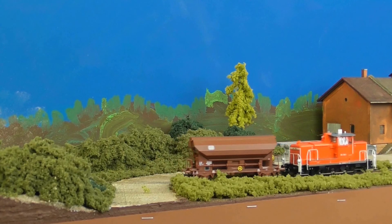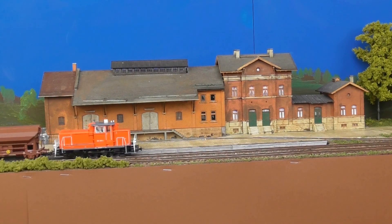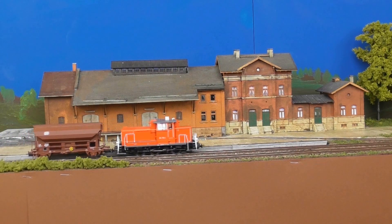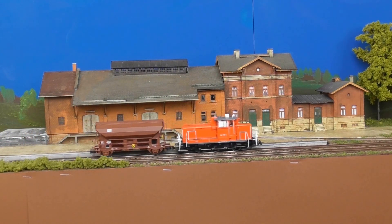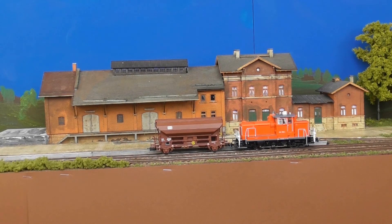Der Nachmittagsgüterzug vom Rangierbahnhof her besteht aus einem einzigen Stückgutwagen für Ostenwalde. Die Garnitur befährt den Bahnhof Amstetten mit einem kurzen Halt für die Zugmeldung.